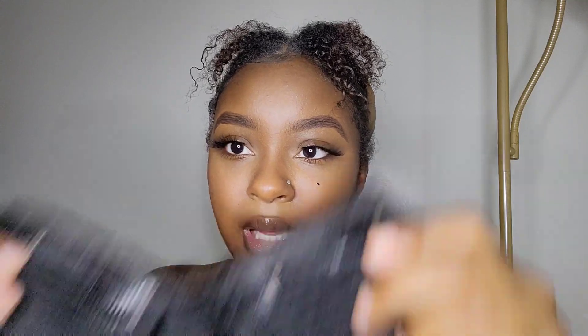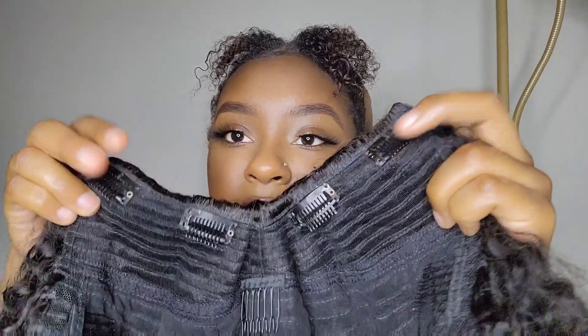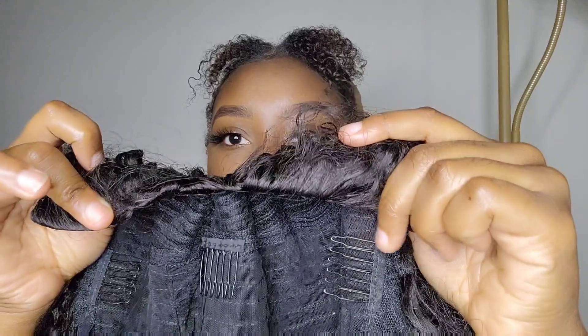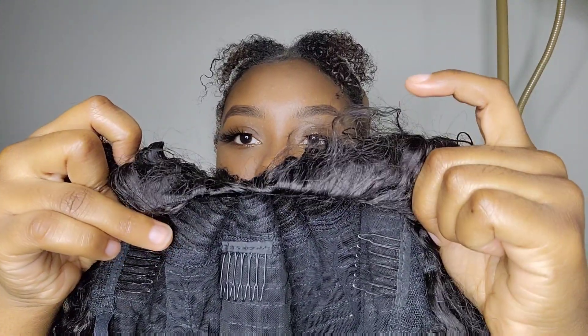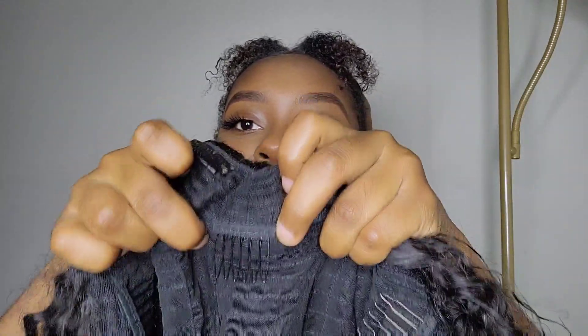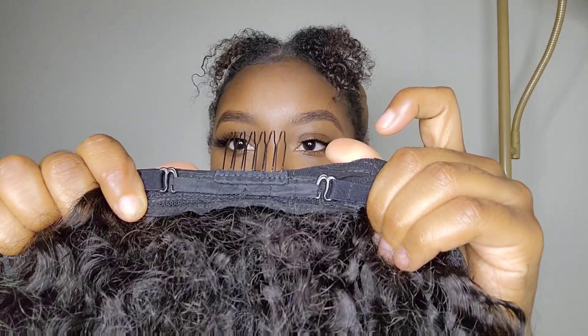Let me show you the construction of the wig before I put it on. It has four clips along the V-part. The reason you can leave out your hair or not is because of how those clips are positioned — you can place it so it looks like the hair is coming from your scalp. It also has a middle comb for the middle of your head, two side combs, one comb in the back, and some adjustable straps.